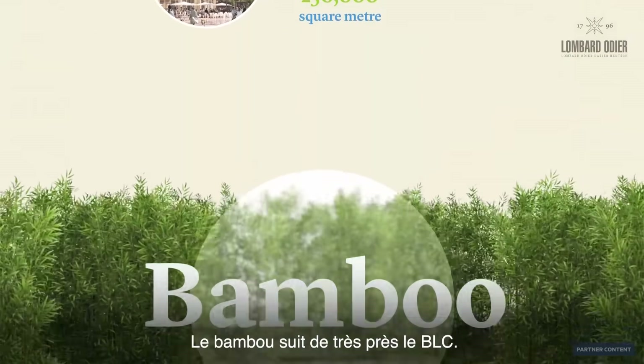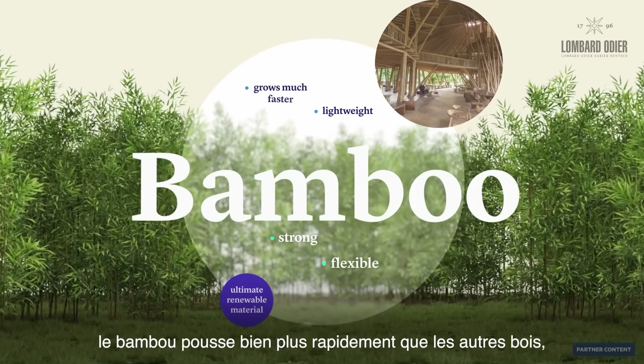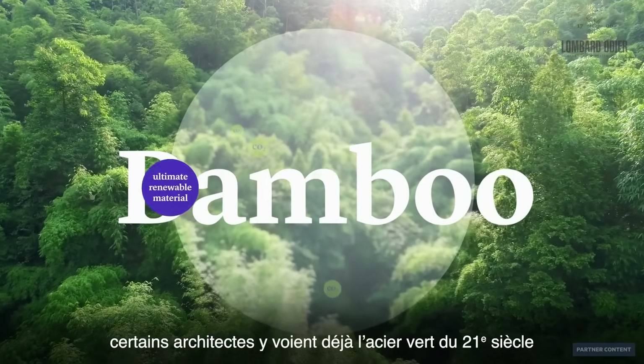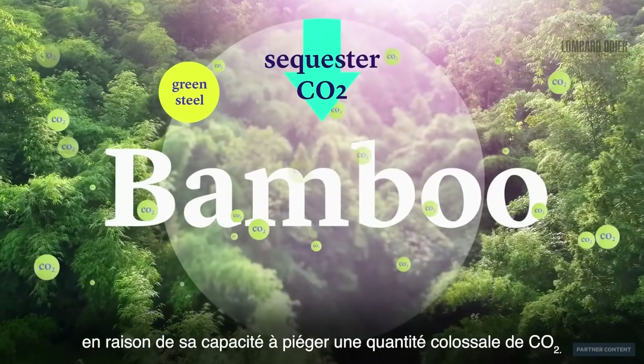Hot on LT's heels is bamboo. Lightweight, strong and flexible, bamboo grows much faster than wood and pretty much anywhere. Although it requires more maintenance than LT, some architects are calling it the green steel of the 21st century, for its ability to also sequester a huge amount of CO2.